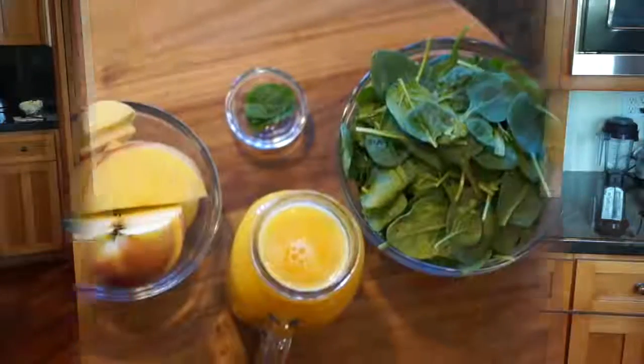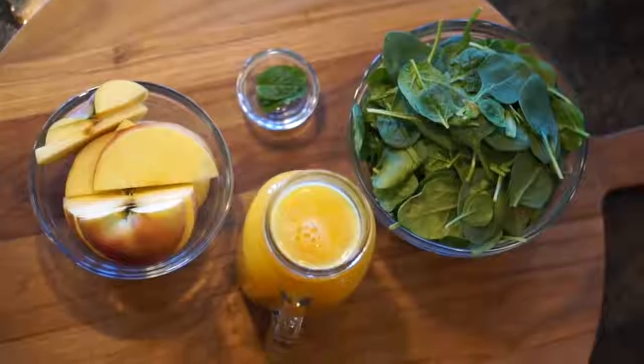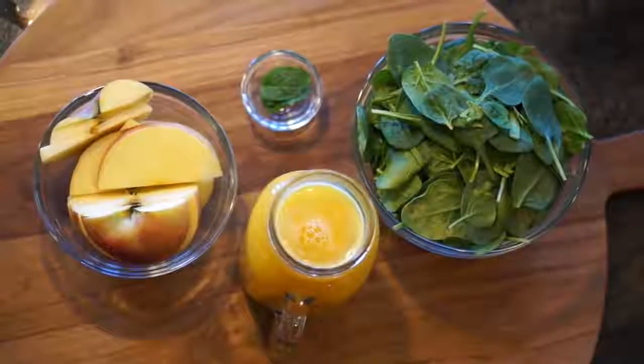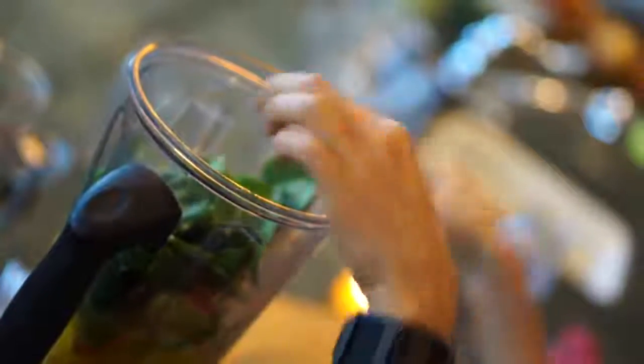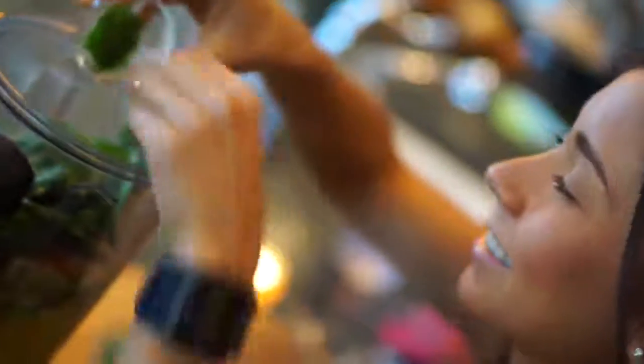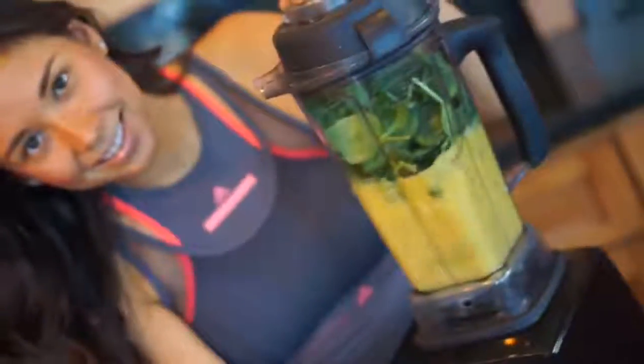For the second smoothie, this one is more acidic but still is going to really refuel those muscles and that energy. Two cups of orange juice, one or two large apples — if they're smaller I recommend using even more apples — two cups of spinach, around four to five leaves of mint. Put that all in the blender, blend it up, and it's ready.